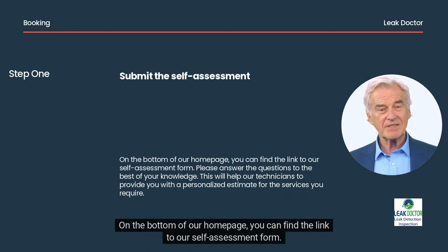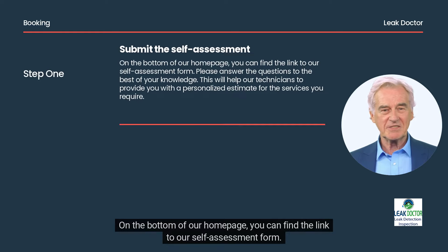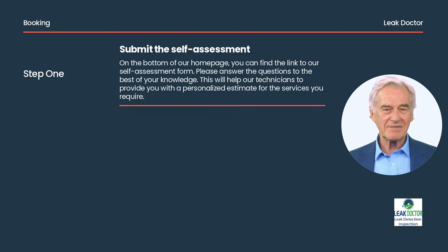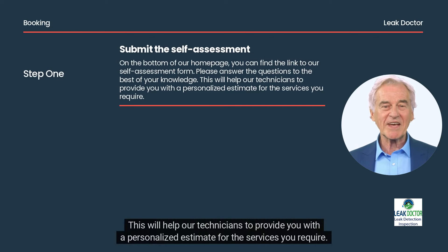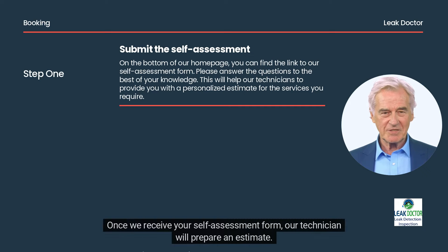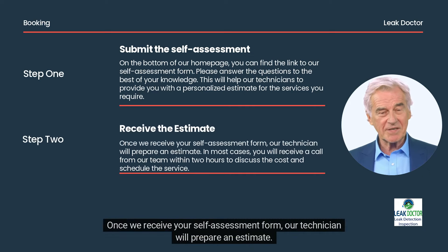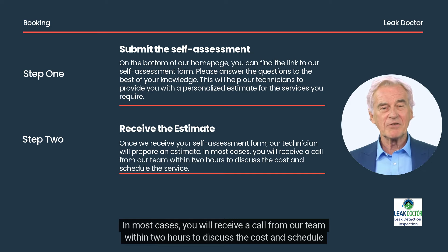On the bottom of our homepage, you can find the link to our self-assessment form. Please answer the questions to the best of your knowledge. This will help our technicians to provide you with a personalized estimate for the services you require. Once we receive your self-assessment form, our technician will prepare an estimate, and in most cases you will receive a call from our team within two hours to discuss the cost and schedule the service.